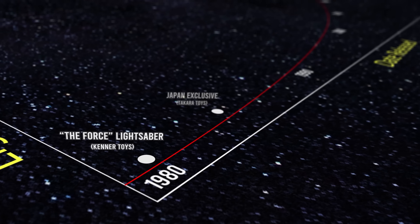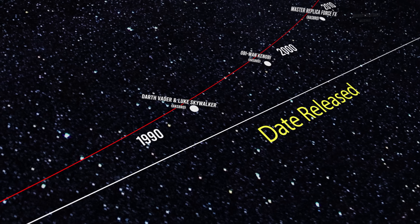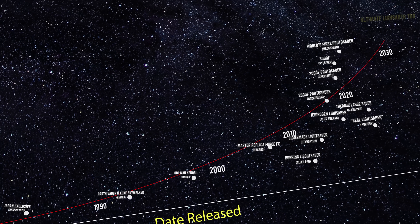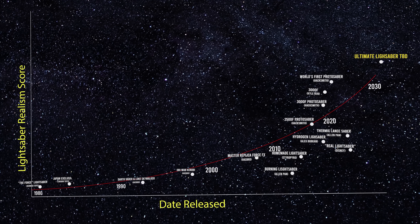I decided to grade the current lightsabers built to date on a graph, judging them on criteria such as retractability, cutting ability, temperature, color, sound, blade length, swing ability, and more. And as you can see, we're getting pretty close. If this line of best fit is any indication, it looks like we might have a real, world's first lightsaber, just like the movies, by the year 2030. But don't quote me on that.